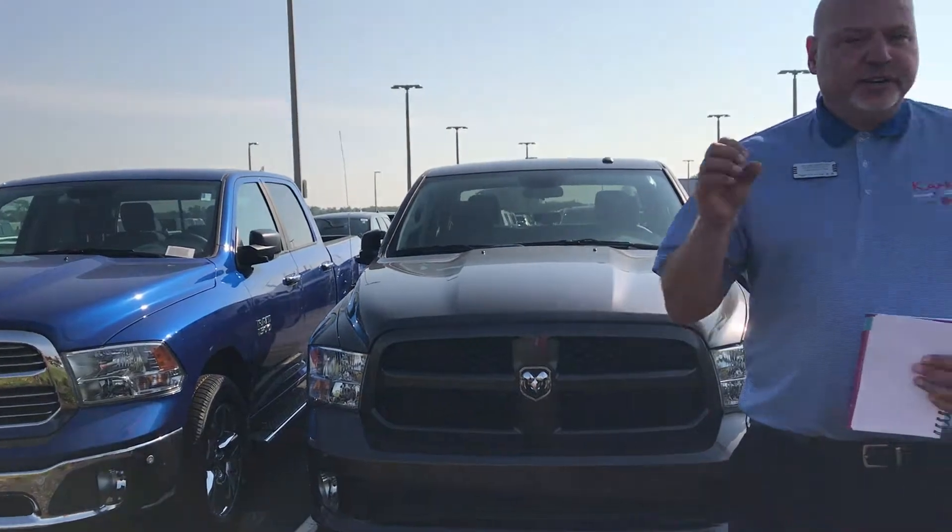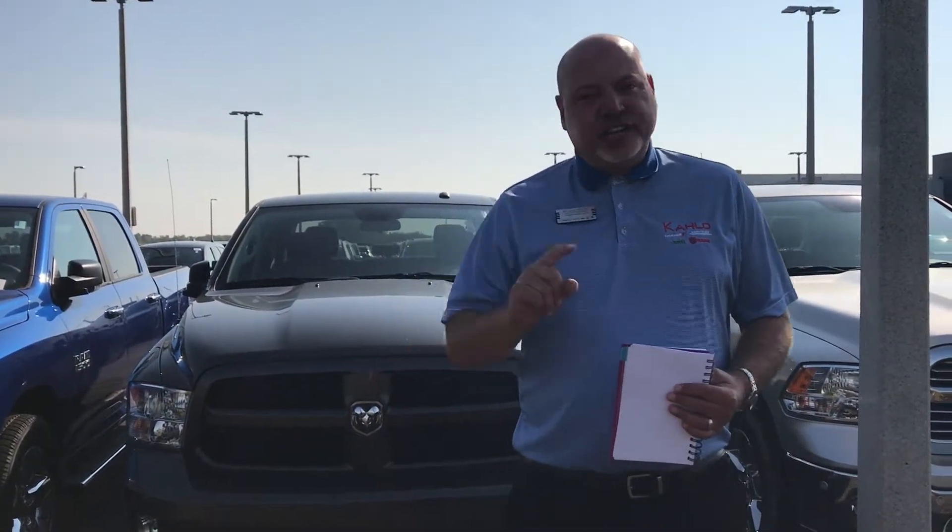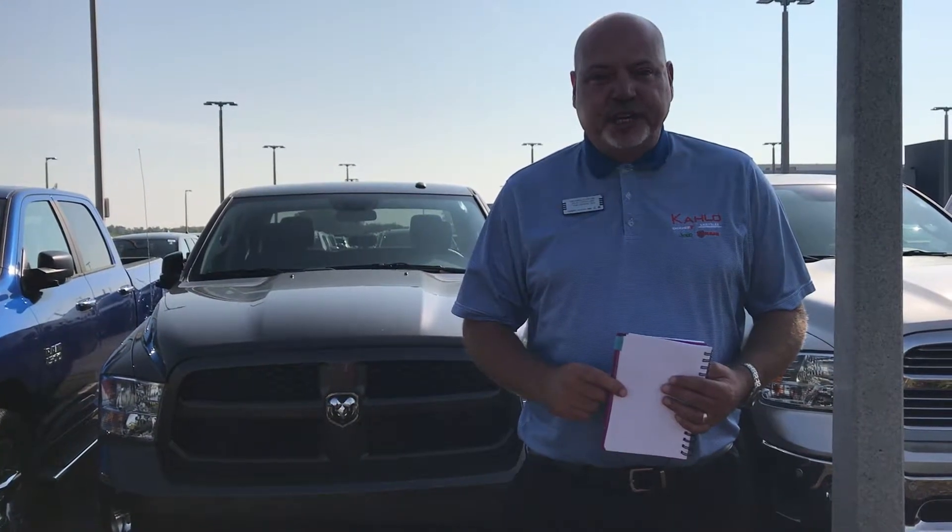Again, there's three ways: zero percent for 72 months, over $10,000 off MSRP, or a very aggressive lease at $279 a month. Come see us at Kahlo. Help us move these out. Kahlo Chrysler Jeep Dodge Ram.